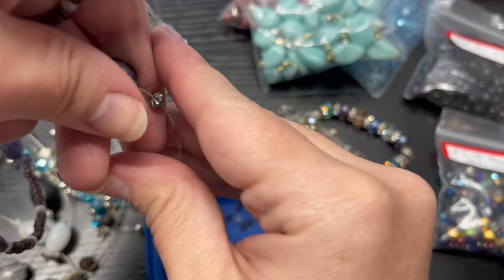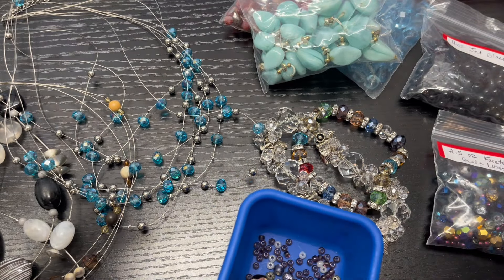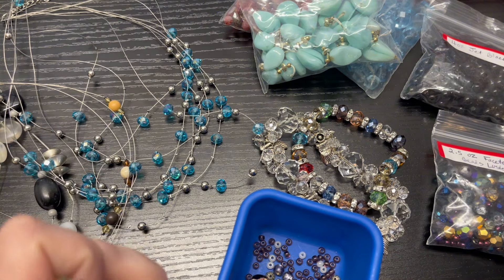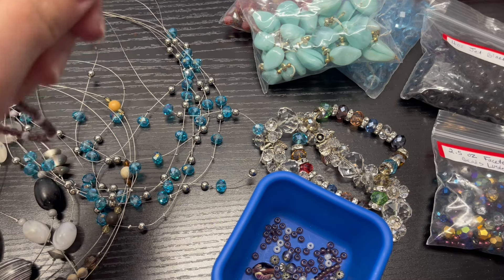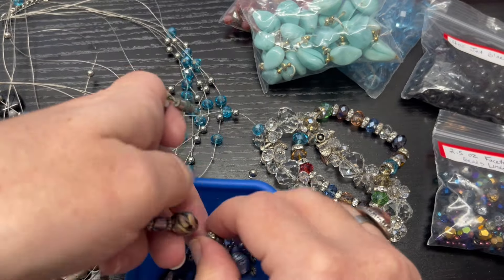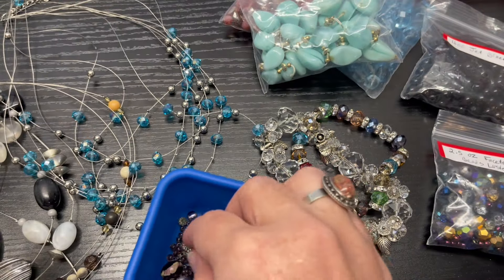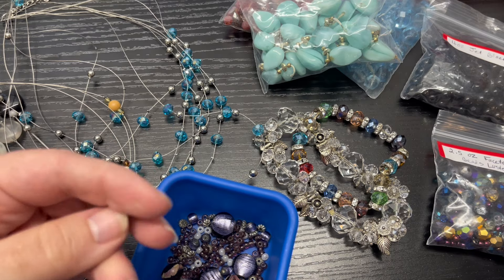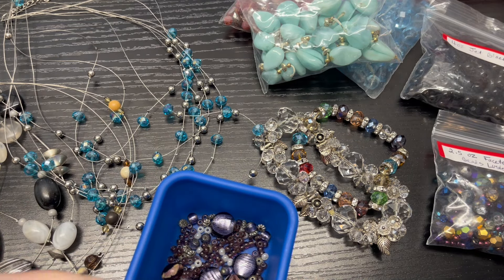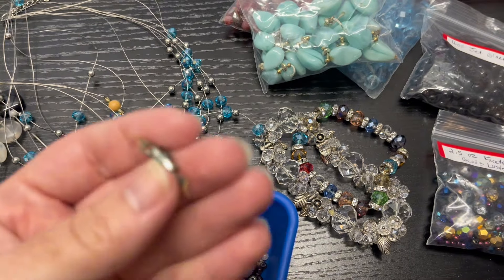You just take the beads off — it's super quick and easy. If you have trouble with a really long string, you can just cut it again to make it shorter, then get the rest of the beads out. A lot of times the clasps are in decent condition. This one has some verdigris on it so I'll probably clean that up and reuse the clasp.